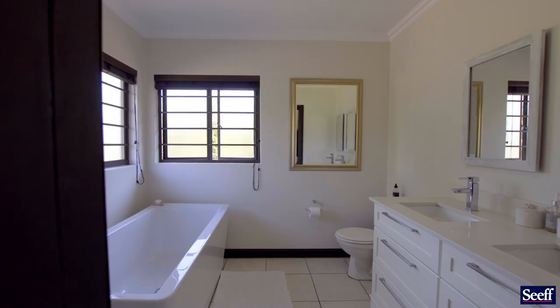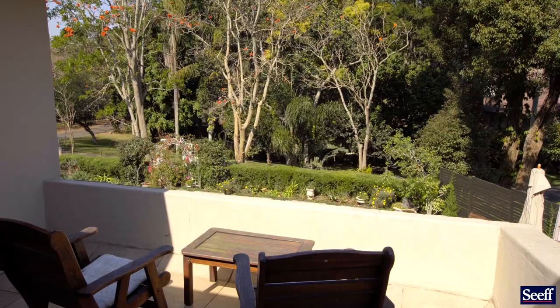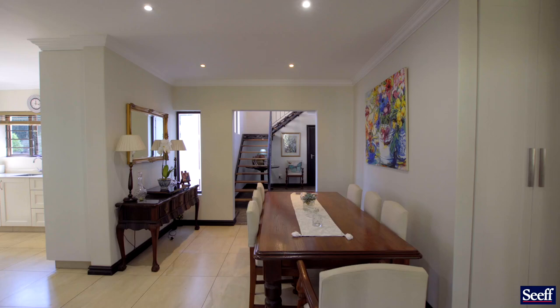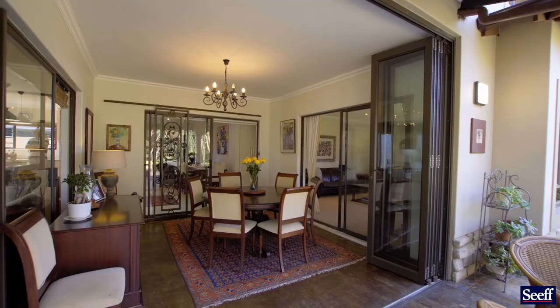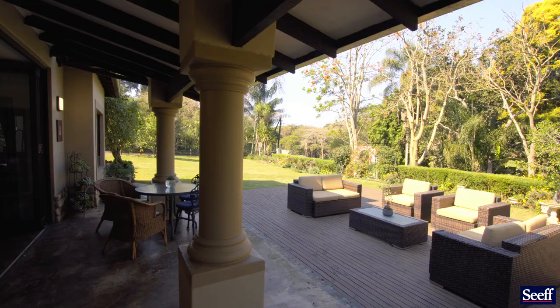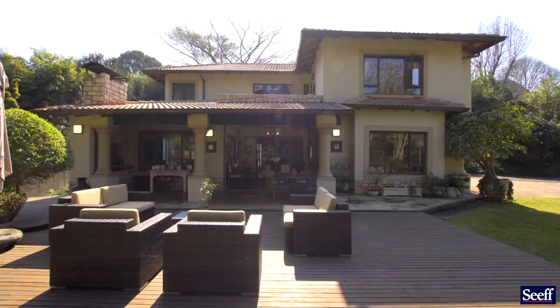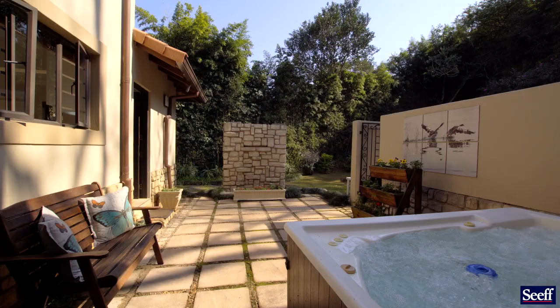The main ensuite has its own designer bathroom with a patio looking out towards Memorial Park, where people relax, picnic, and walk their dogs. Entertainment is well catered for — we have an entertainment lounge leading onto a covered patio with a braai, a magnificent deck for relaxing and entertaining, and a private jacuzzi adds to the whole package.